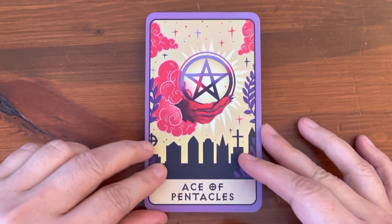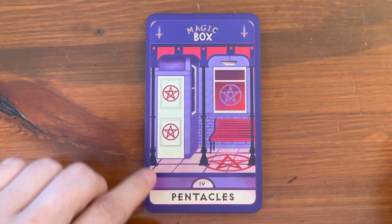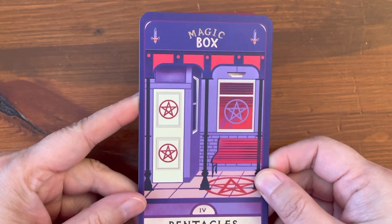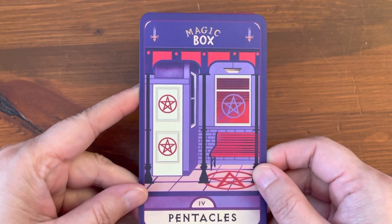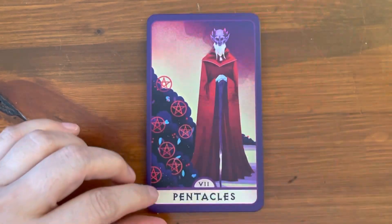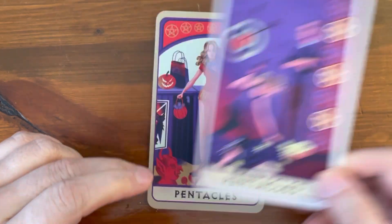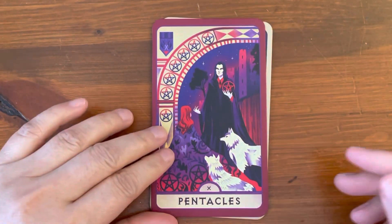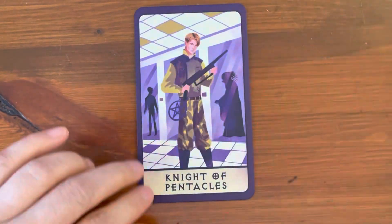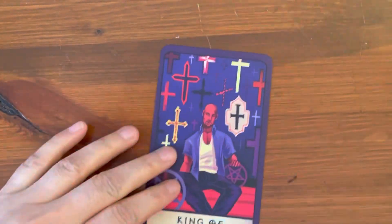The final suit is Pentacles — so it's still called Pentacles. We have the Ace and Two, Three, Four — so this is very interesting for Pentacles, it says Magic Box, definitely not traditional. Five, this is pretty traditional. Six, pretty traditional. Seven, Eight, Nine, Ten, this is pretty traditional. Page, Knight, Queen, and King.